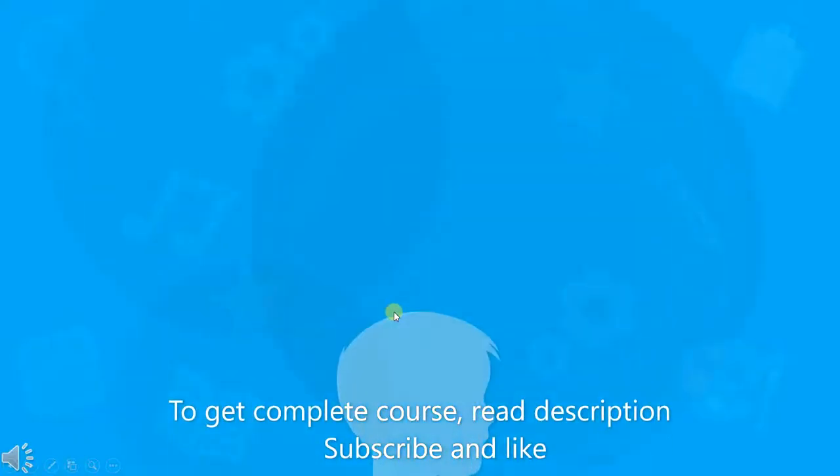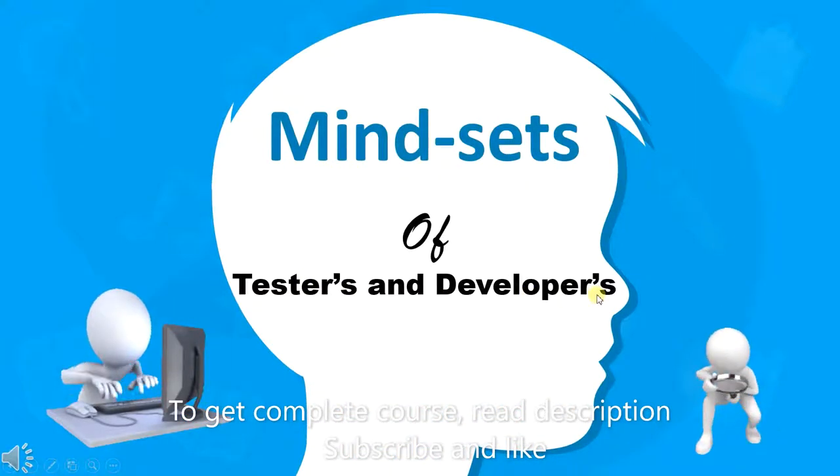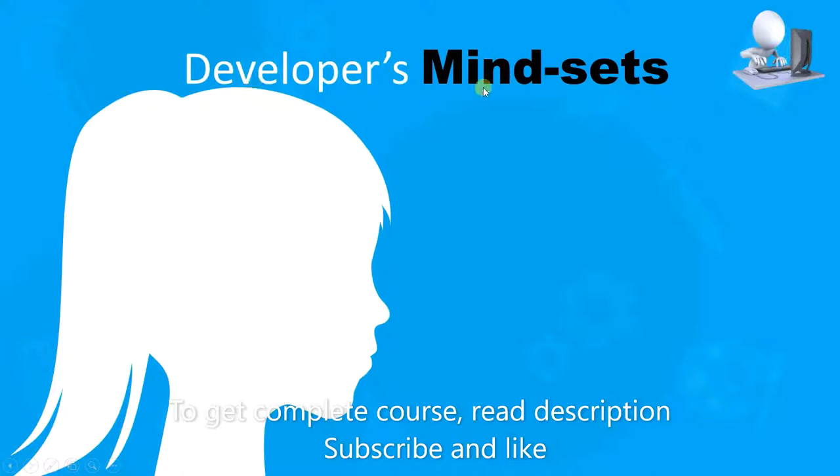Hello, now we are going to discuss the mindset of testers and developers. First, we'll talk about the developer's mindset.